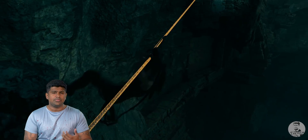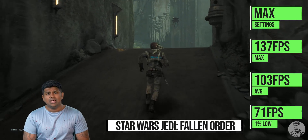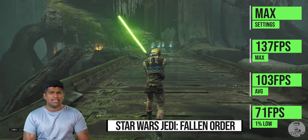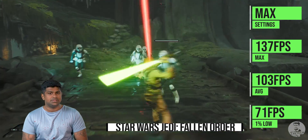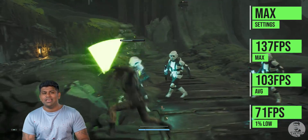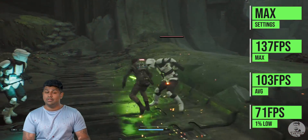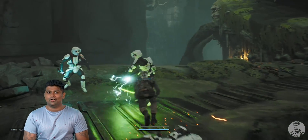Next we have Star Wars Jedi: Fallen Order, and we have a very smooth 103 FPS at max details with a 1% low of 71 FPS. Another thing that might be affected by the newer BIOS and increased thermals is the overclocking headroom — let me know in the comments below if you'd like to see that tested in a future video.